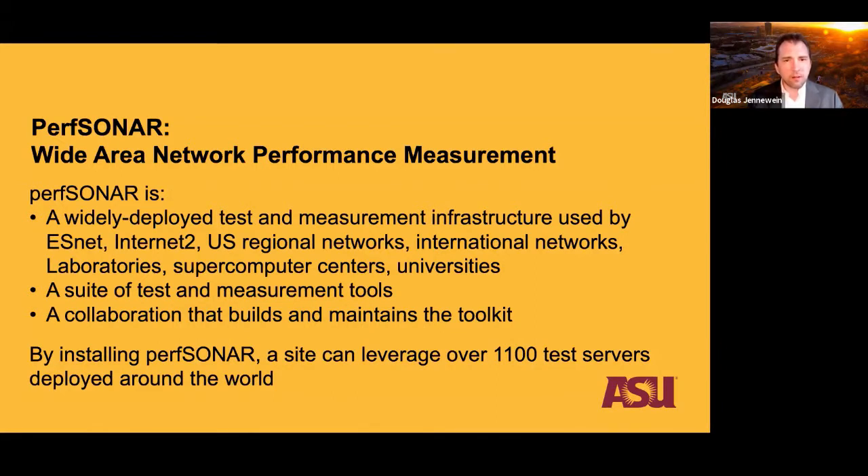PerfSONAR is a widely deployed test and measurement infrastructure used by the Energy Sciences Network, Internet2, regional networks, national labs, supercomputing centers, and universities — all the places where big data movement happens. It is also a suite of tests and measurement tools specifically for measuring throughput, latency, and traceroute, maintained as an open-source collaboration. At the time this slide was created, there were over 1,100 test servers around the world.